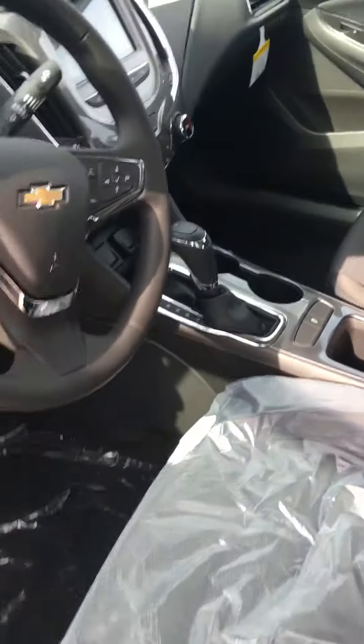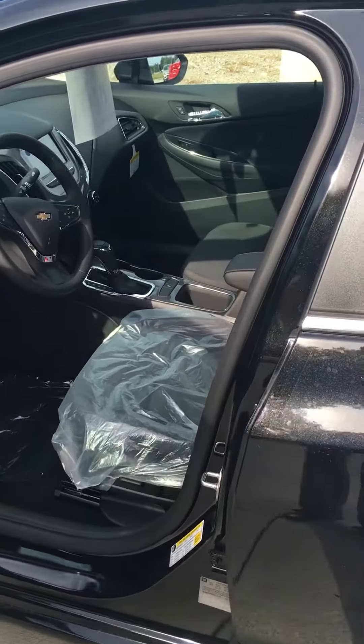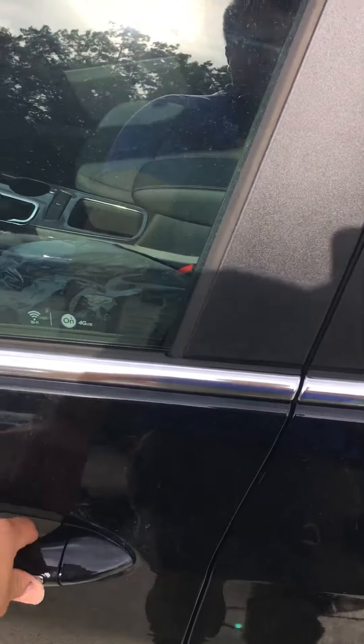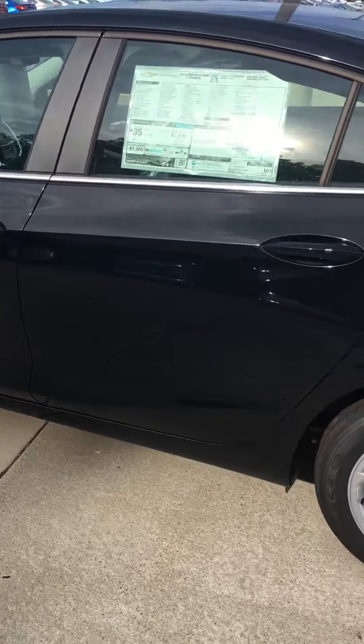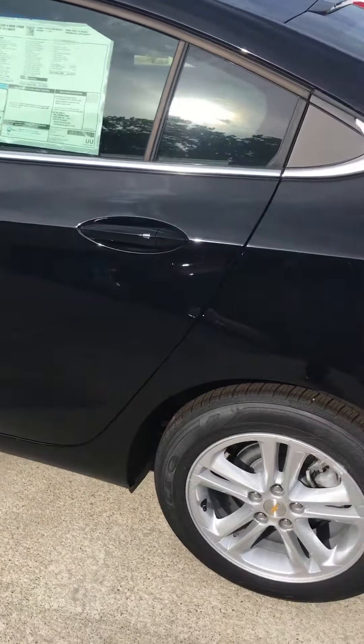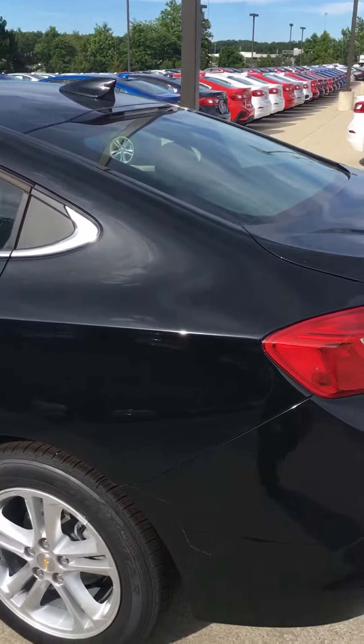One of the cool features that these cars come with is Apple CarPlay and Android Auto. What that means is that your phone's screen is going to come up with the main icons on that screen I showed you, and the cool thing about that is that you don't even need navigation or anything — it's just there with you.